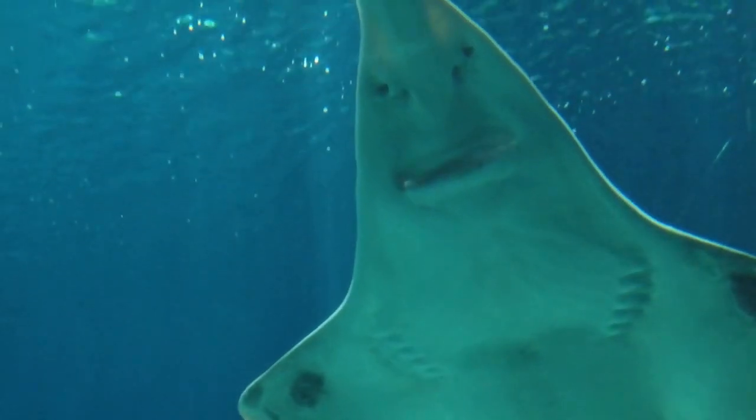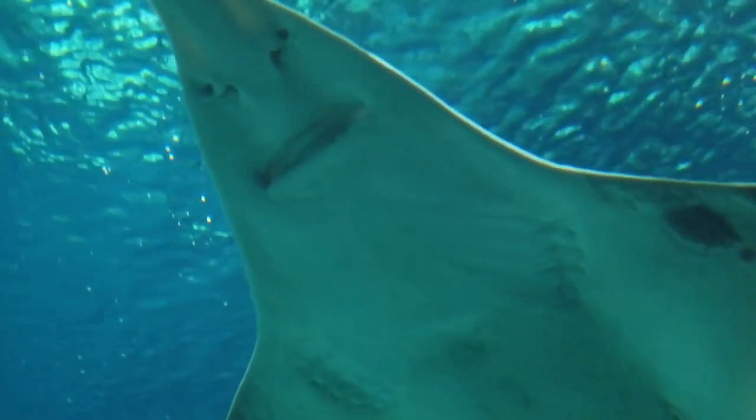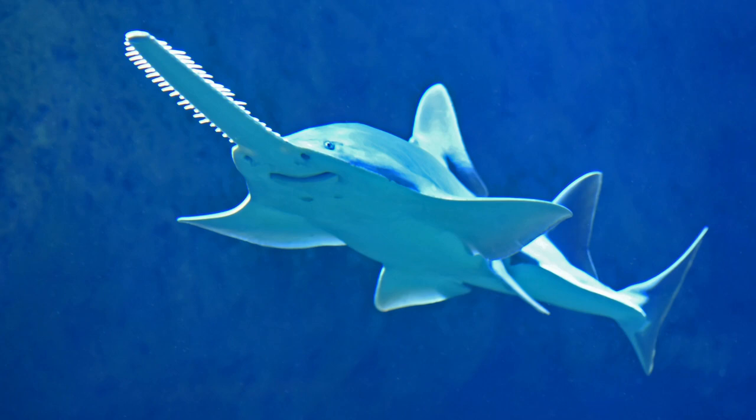Can you guess what shark this is? Yes, it is a sawfish.